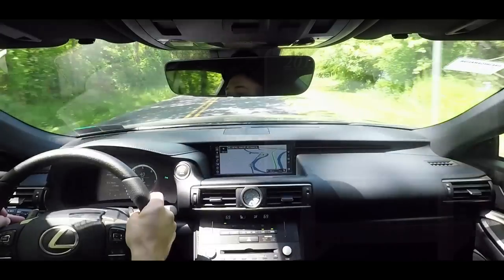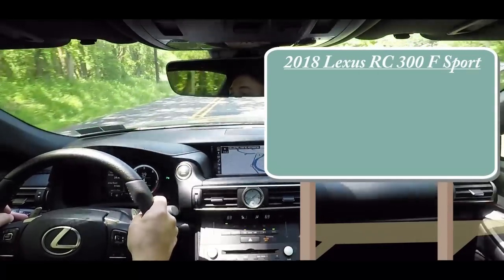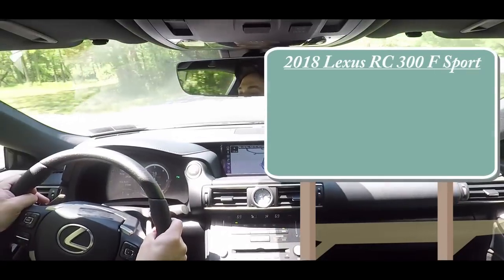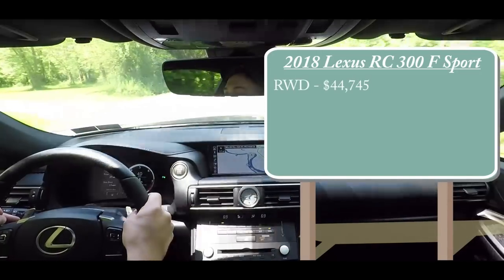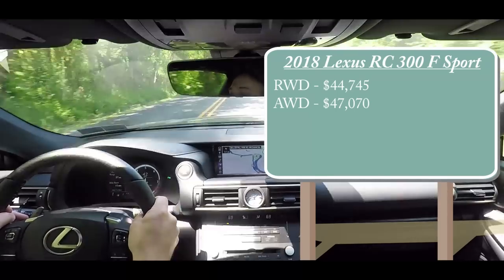As always, let's start with pricing. The RC300 will come in rear-wheel drive or all-wheel drive variants. The rear-wheel drive version starts at $44,745, and the all-wheel drive starts at $47,070.